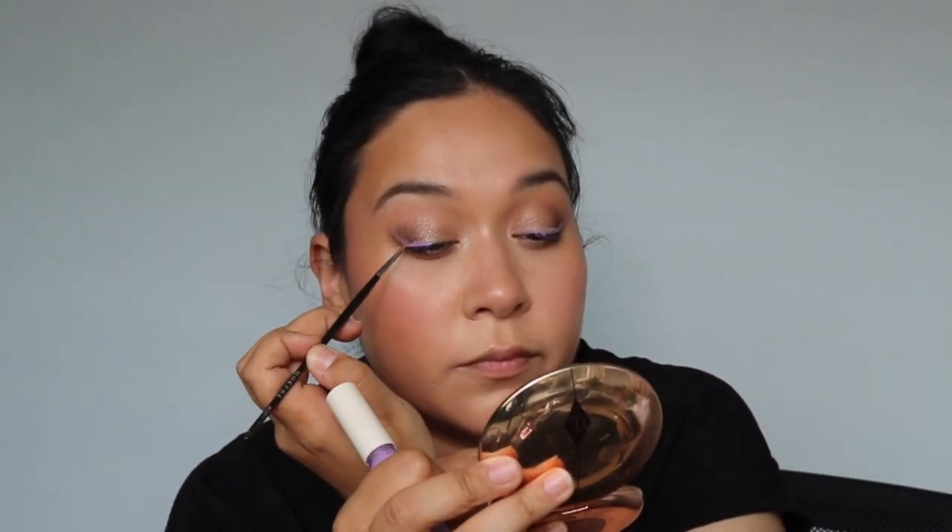Technically these are eyeshadows but I've been using them as liners because they're so long-lasting: the Violette_FR U Paints. I have four of them — these are the two newest. I recently demoed them on my channel. I really like this formula and I keep pulling for it more and more. Violette_FR as a brand really inspires me — not many brands get me excited about color, but this is one of those brands that inspires me to use a bit more.